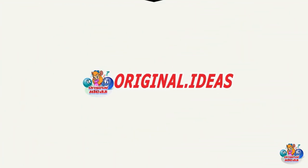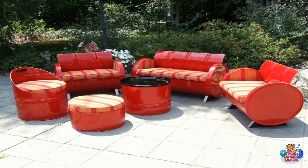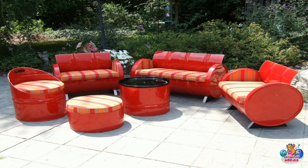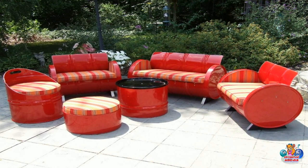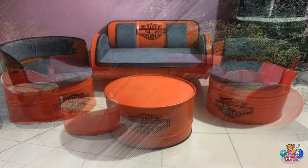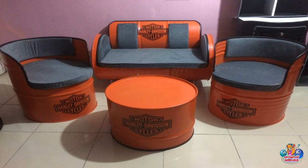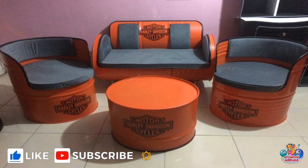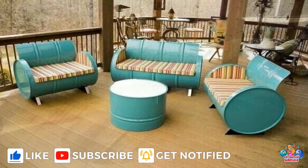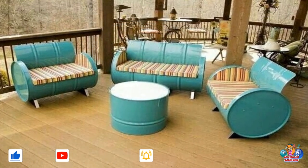This video explores the creative use of metal barrels as a source of original furniture. It looks at the variety of furniture that can be created from metal barrels and the advantages of using this material. It also examines the different techniques used to create furniture from metal barrels and the potential for customization.